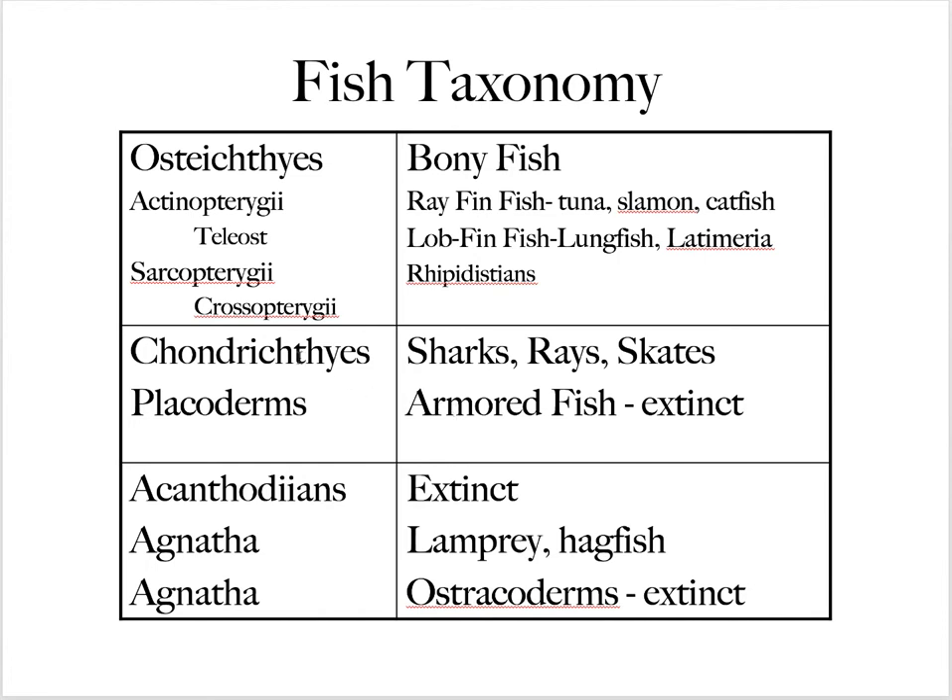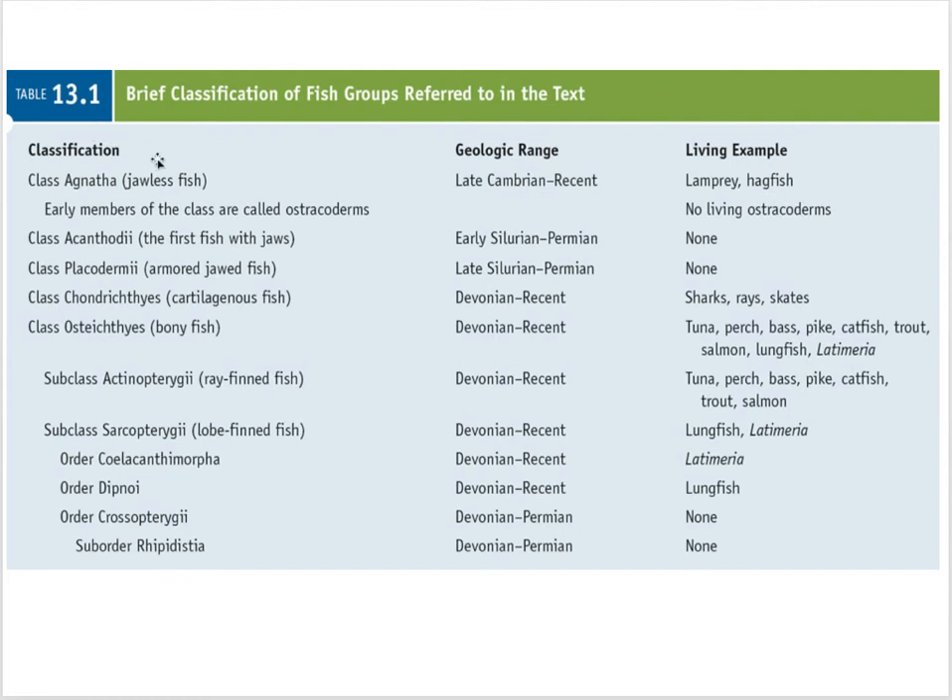The two classes we're familiar with are the chondrichthyes — sharks, rays, and skates — and the osteichthyes, the bony fish. Within osteichthyes, the actinopterygii are the ray-fin fish like tuna and catfish, with the most important group being the teleost fish. Then there's the sarcopterygii — important because these are the lobe-fin fish. The crossopterygians are the ones that probably evolved into amphibians. Table 13.1 of your book is important — note when species like acanthodonians and placoderms went extinct in the Permian.